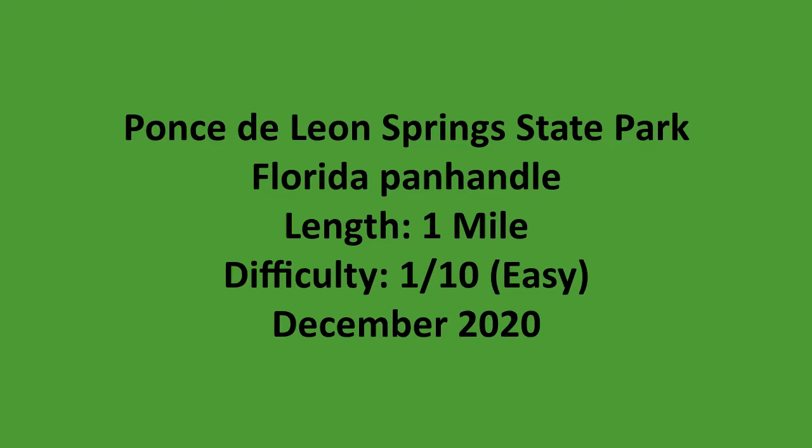This is a summary video for a hike that I did at Ponce de Leon Springs State Park in the Florida Panhandle.